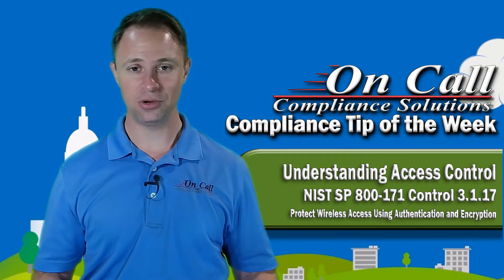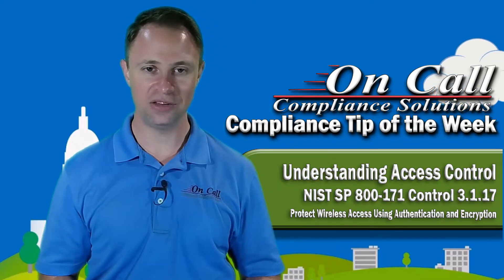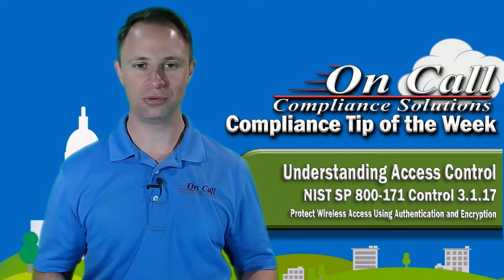If I walk into the typical defense contractor of the small to medium size — one to five thousand employees — you would be so surprised at how many wireless networks there are floating around the building, hooked to the main network and totally unprotected.